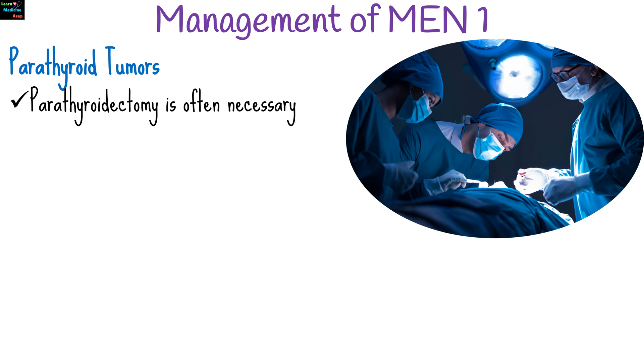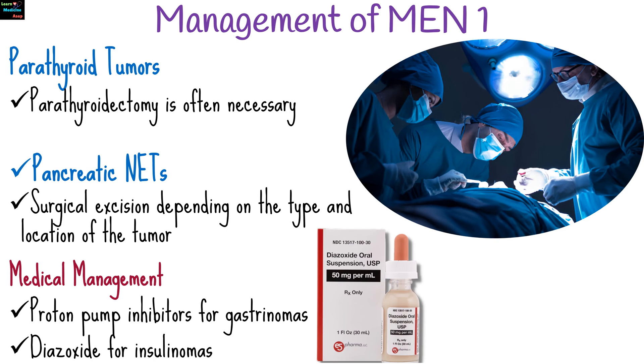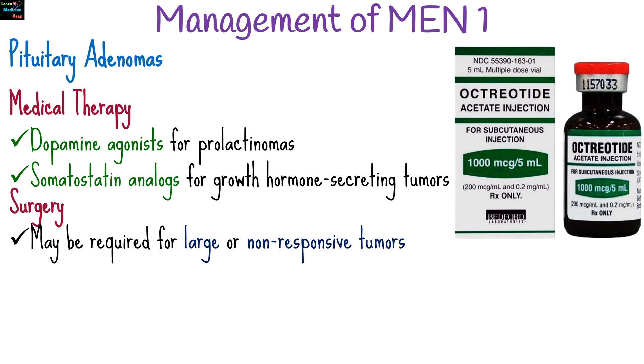There are several treatment options to manage MEN1 syndrome. For parathyroid tumors, parathyroidectomy is often necessary. For pancreatic neuroendocrine tumors, surgical excision depending on the type and location of the tumor is preferred. Medical management includes proton pump inhibitors for gastrinomas and diazoxide for insulinomas. For pituitary adenomas, medical therapy includes dopamine agonists for prolactinomas and somatostatin analogs for growth hormone-secreting tumors. Surgery may be required for large or non-responsive tumors.